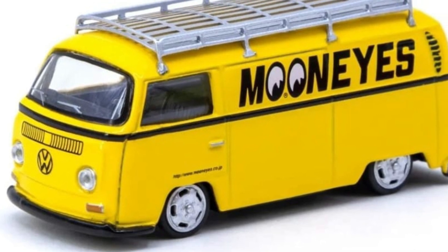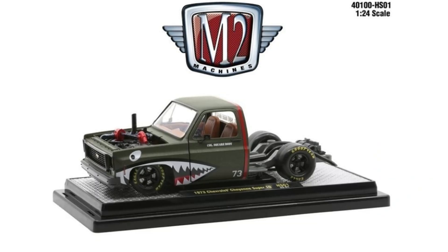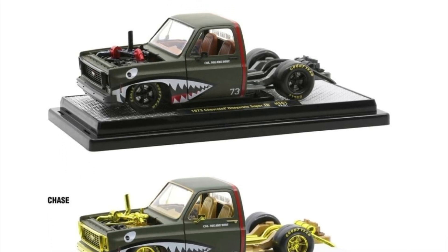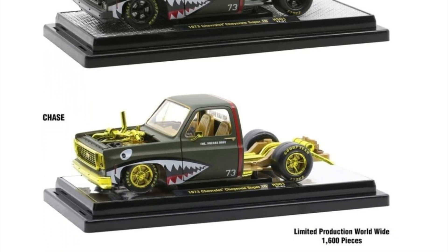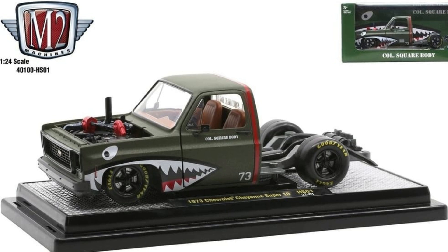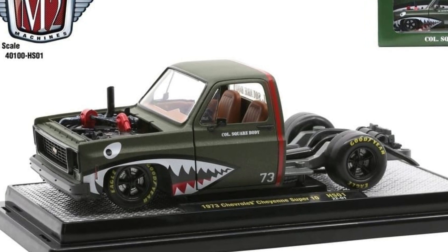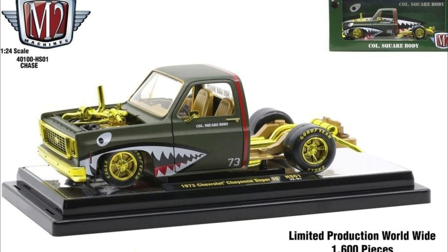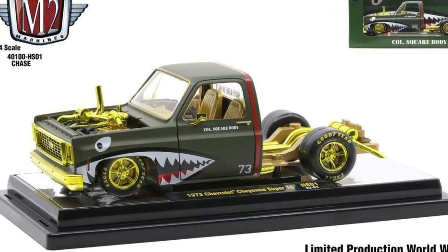Also check out the Moon Eyes VW Type 2 Panel Van — awesome stuff from Tarmac Works. Then M2 Machines with more 1/24 scale cars — the 1973 Chevy C10 with the chase version and the regular version. I always love the tampo — the shark teeth looks amazing. M2 Machines has a lot of them, and the chase is limited to 1,600 pieces worldwide.